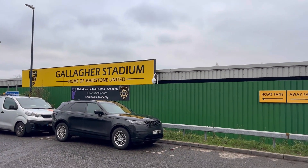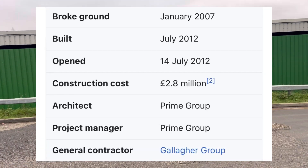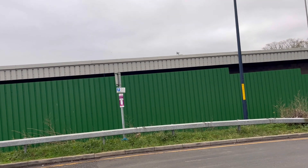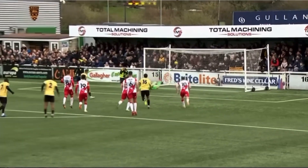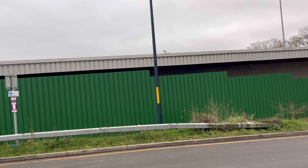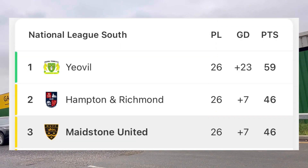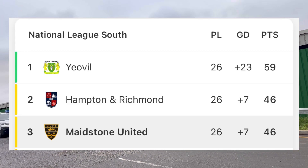Construction of this place was 2.8 million. Maidstone United are still in the FA Cup actually, winning over Stevenage the other day. And they are currently third in the National League South. The last game here they won 2-1 against Dartford.